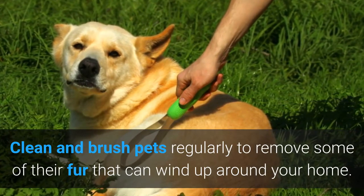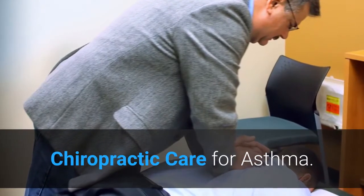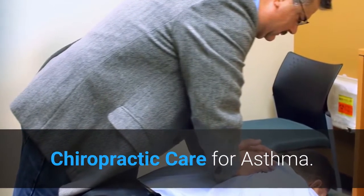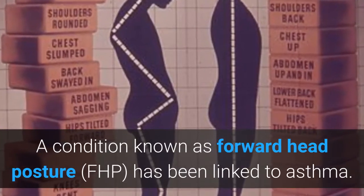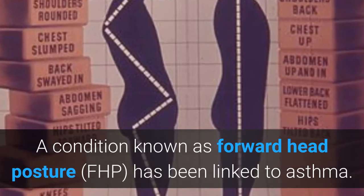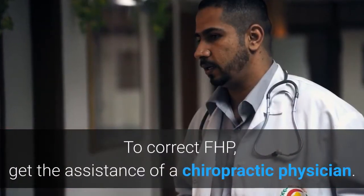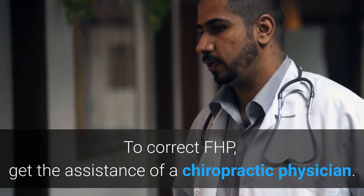Cockroaches are another asthma trigger. Chiropractic care for asthma is very important. A condition known as forward head posture has been linked to asthma. To correct the wrong position, get the assistance of a chiropractic physician.